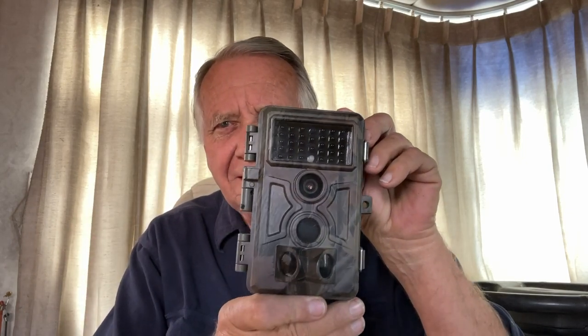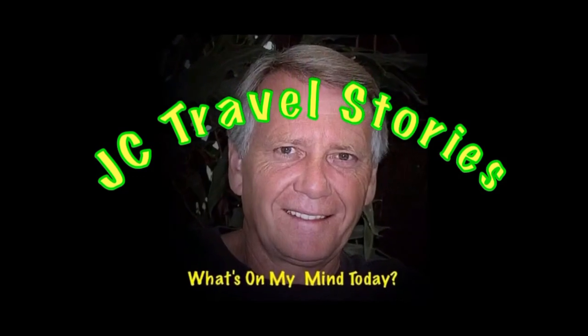Hi friends, good morning. We bought a couple of trail cameras, and so far we thought we were just going to get deer, but so far we've got six different species of wild animals running around the Senoida property here — not counting my granddaughter. We're going to go and see what we got on the trail cameras.